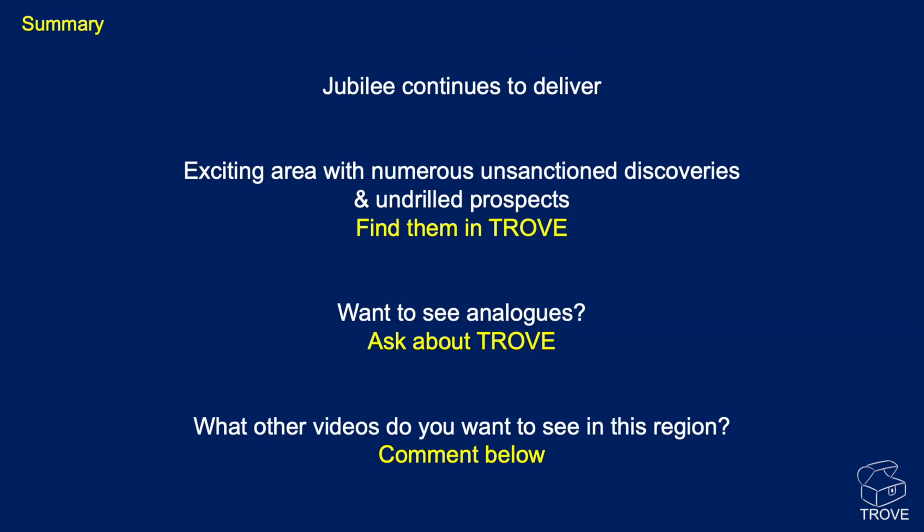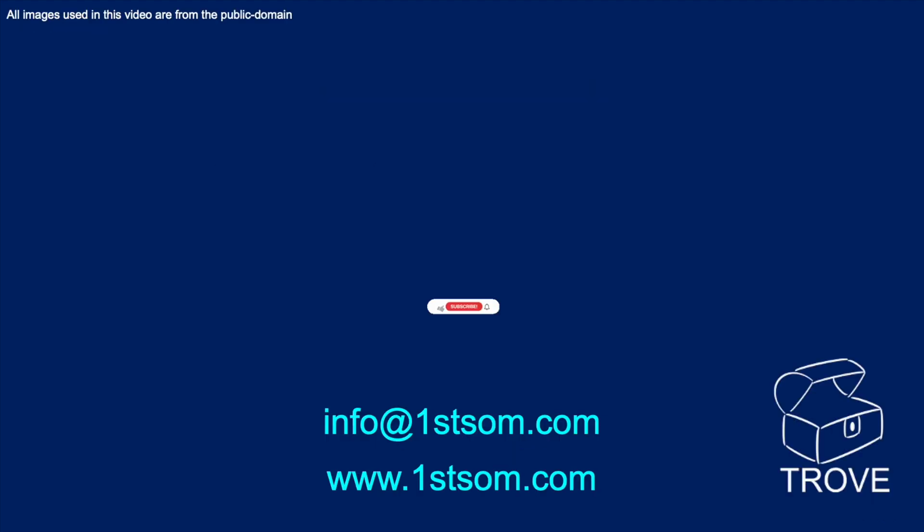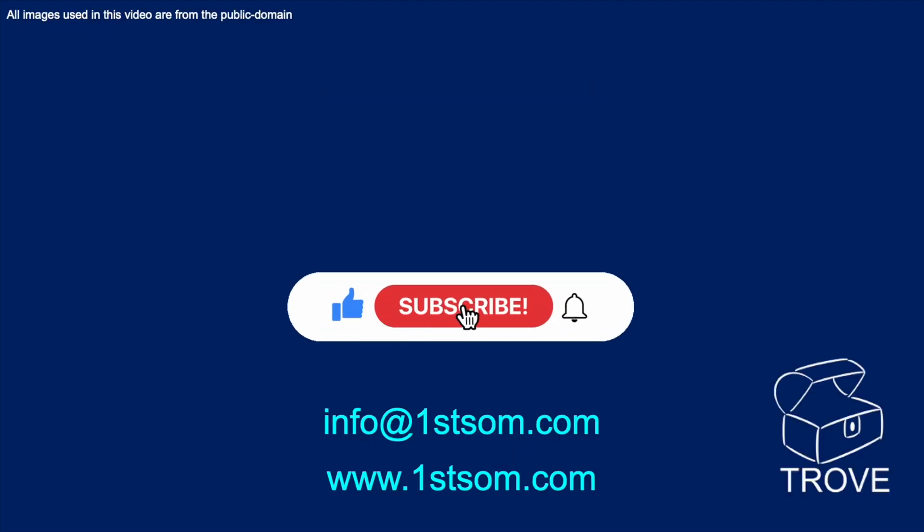In summary, Jubilee continues to deliver — a fantastic discovery that really opened up this entire transform margin. It's an exciting area with numerous unsanctioned discoveries and undrilled prospects, all in Trove. You can also find analogues useful if you're looking at transform margins across the other side of the Atlantic. Leave a comment below on what else you'd like to see in this region. Give us a thumbs up, subscribe, ring the bell. Here's our web address and email — hope to see you back at our channel before too long. Bye for now.